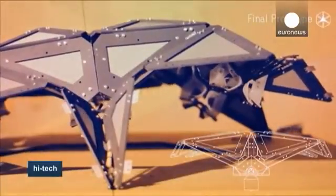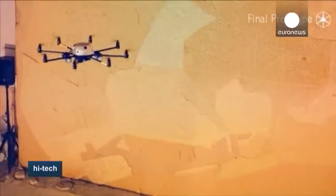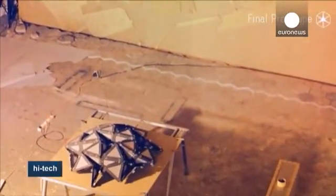Drones attached to the structure by wires fly around it and stretch it into the desired position. They then hold the structure in the new shape for two minutes while it cools down.